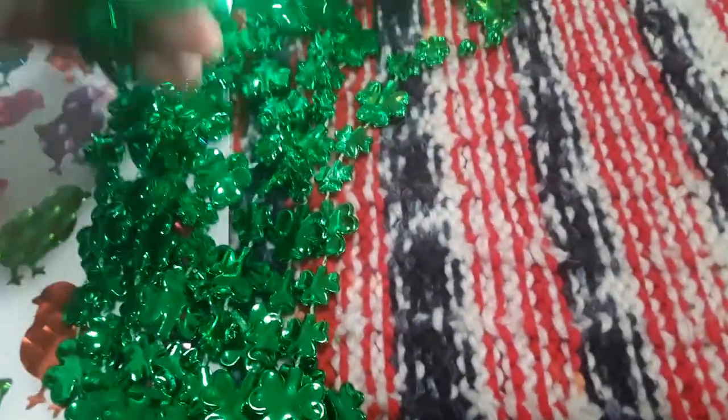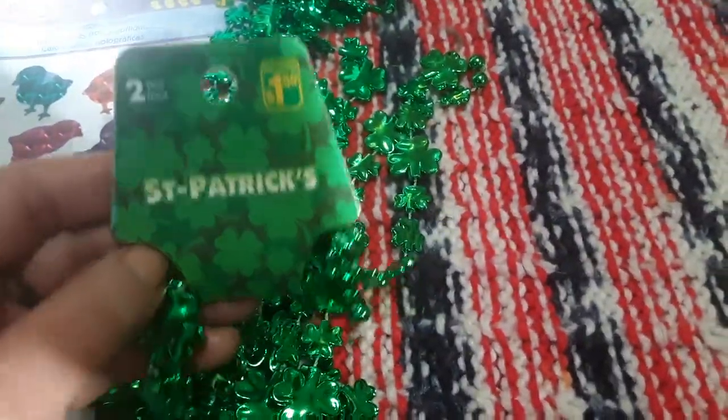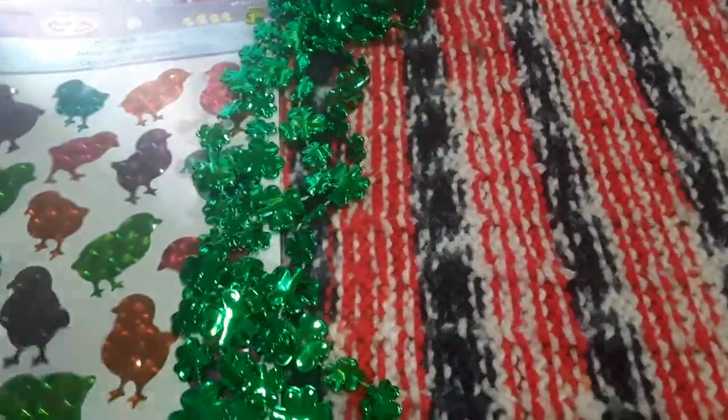And then for St. Patrick's Day, I grabbed these necklaces. You get two in the package for $1.50 and they're just shamrocks all over them. So two of those.